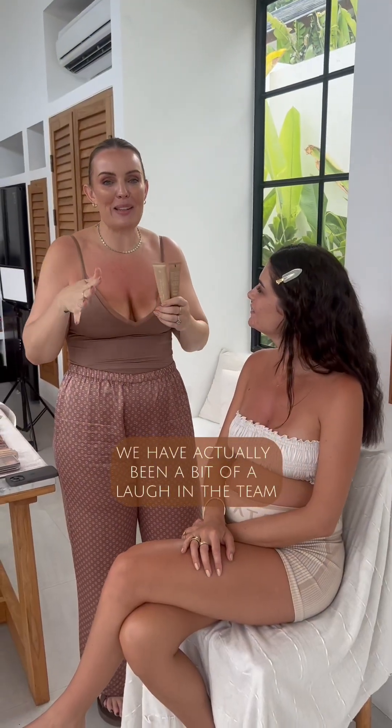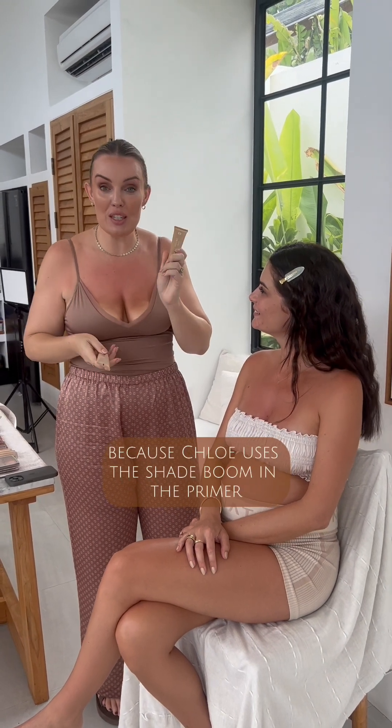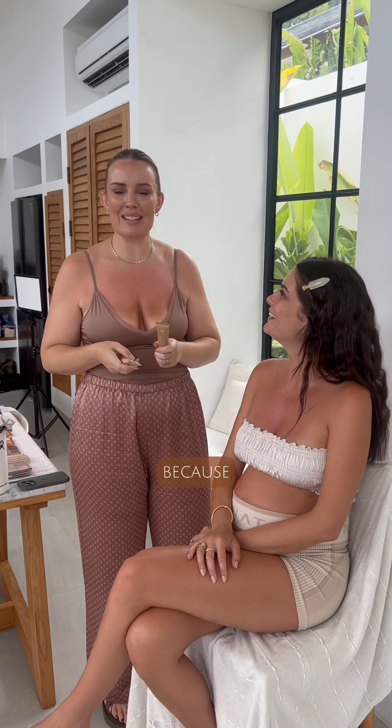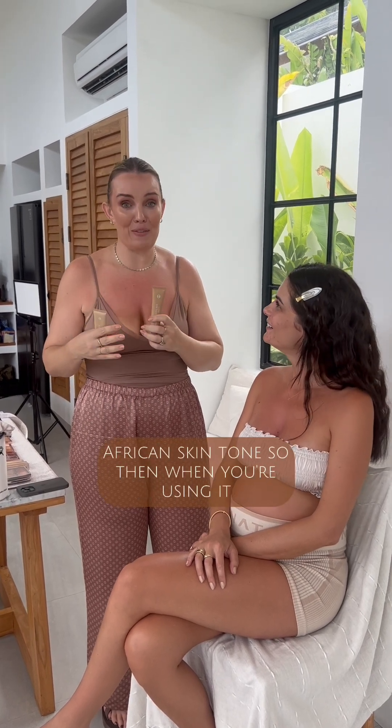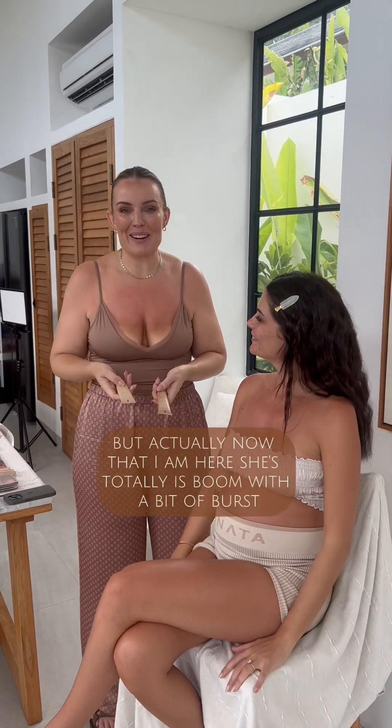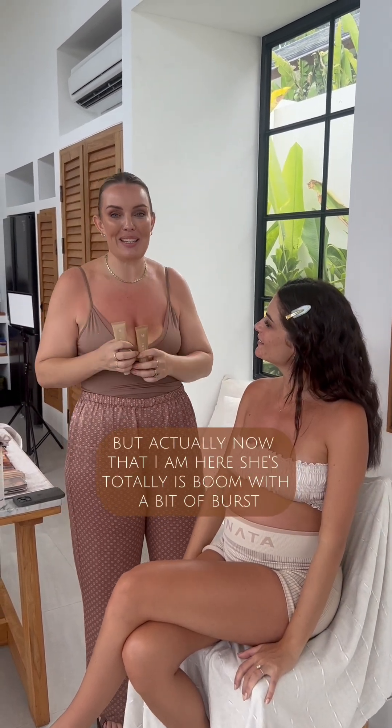So we have actually been a bit of a laugh in the team because Chloe uses the shade Boom in the primer, which we're all like, what? Because it's really designed for someone who is a lighter African skin tone. But actually now that I'm here, she's totally in Boom with a bit of burst in it.